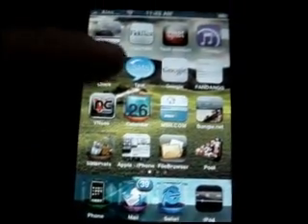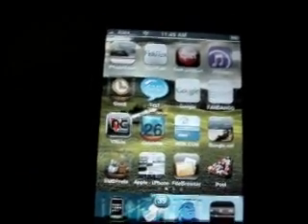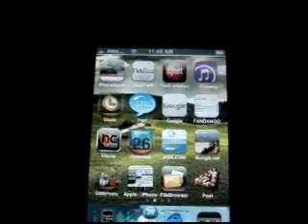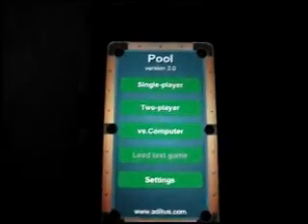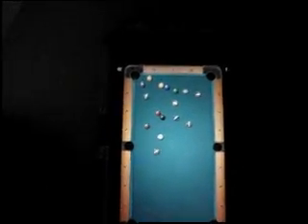This is VNC — it lets you see your computer on your iPhone, which is really cool. Also, Pool is a really good game where you can play actual pool, and you can play two-player and stuff like that.